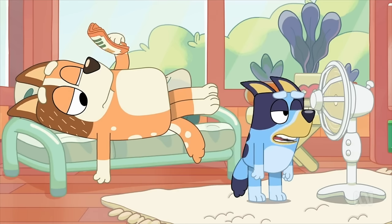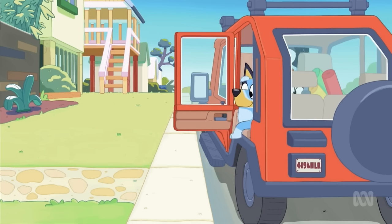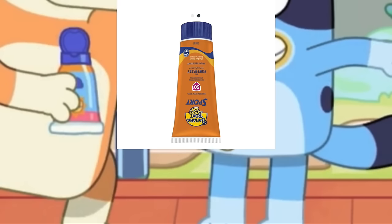Some other hidden details you might have missed: at the start, we see Chili fanning herself with a Chinese takeaway menu from the episode Takeaway. The water gun that Bandit uses to squirt Chili is a video game reference to the Splattershot from Splatoon - they look almost exactly the same in colour and shaping. We also see the back of the Heeler car with the number plate 419 HLR, which spells out Blue Heeler - 419 is the hex colour code for blue and HLR is Heeler without the E's. Also, the sunscreen they use looks like banana boat sunscreen, one of the most popular brands in Australia.